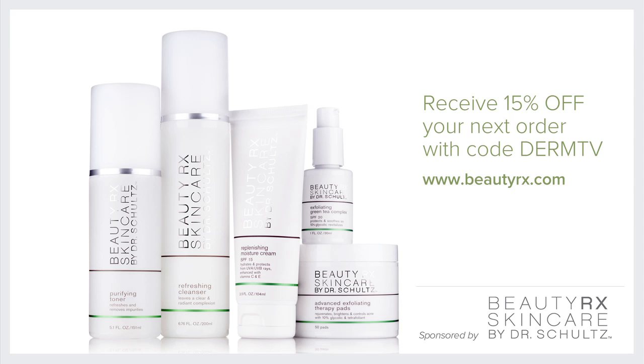This is the bottom line on DEET: you are much more likely to get a serious case of West Nile disease from a mosquito bite than you are to have a bad reaction to DEET, which you can almost certainly prevent by following the directions on the label. Please join me again at DermTV.com. If you have a question, please send it to me by visiting DermTV.com/question. I'm Dr. Neal Schultz, and thank you for watching today.